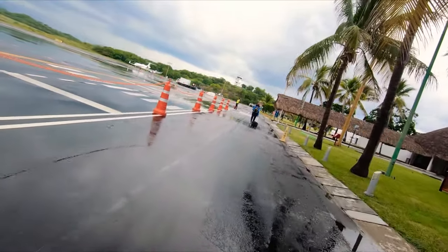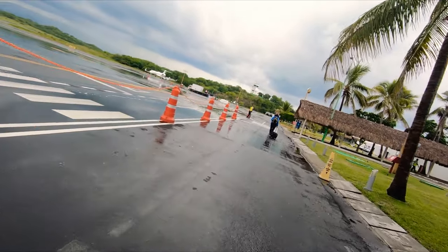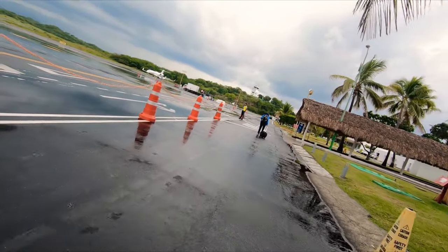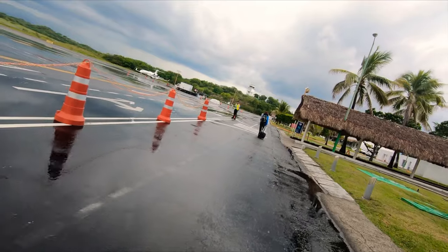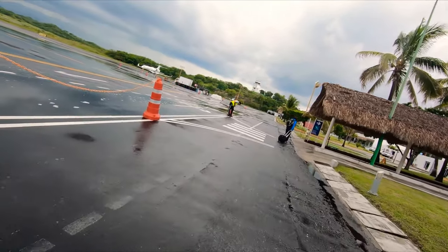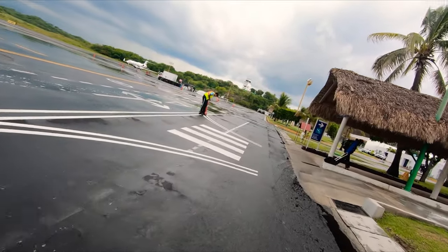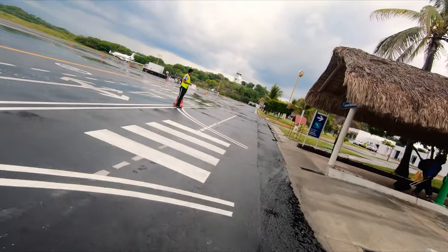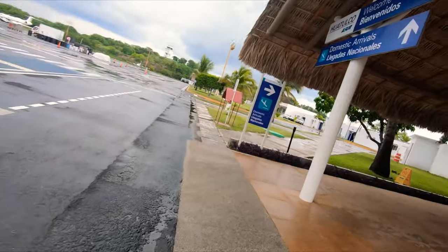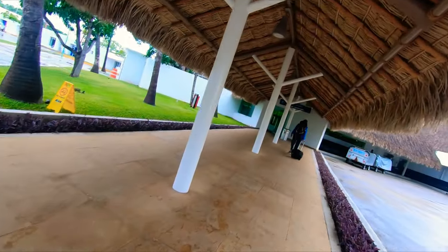We're going to catch up with Cindy up there — she's going to make a right where that little covered walkway is. One thing to consider: they are very fast with the luggage here. By the time you actually walk there, your luggage is probably already on the conveyor, mostly because these are small flights and there's only one flight at a time, so the guys are pretty quick. Now we're in the roofed area and about to go into baggage claim.